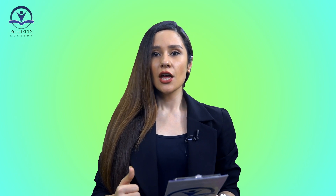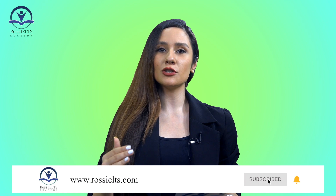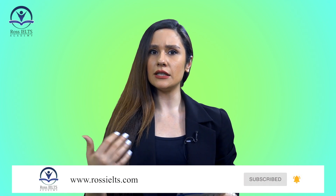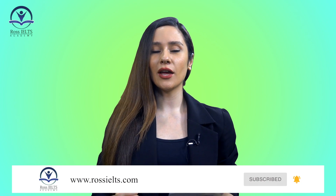However, before starting today's lesson, please take your time to like and subscribe to our YouTube channel, because this way you show us that you like our videos and you want us to make more of them to help improve your score for the IELTS exam. Also, you may want to visit our website at www.rossielts.com to check our speaking, writing, listening, and reading courses, which are great to mark you up in a short time.